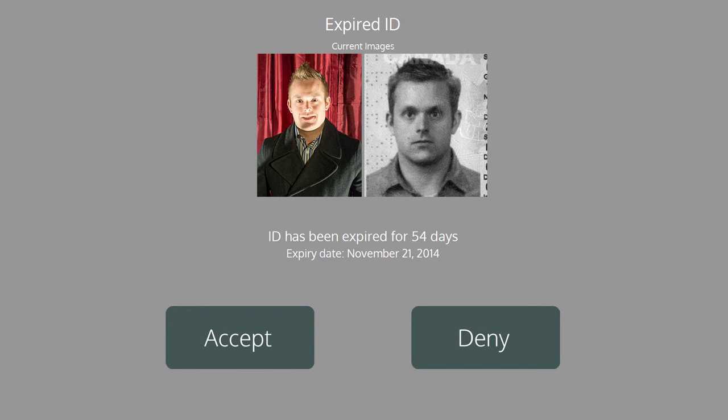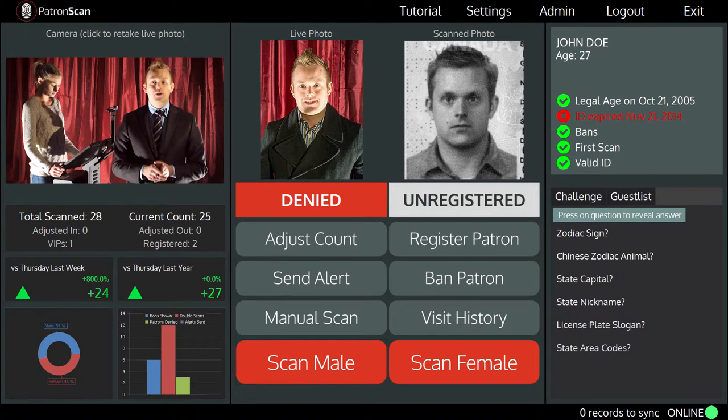Your door staff make the decision to accept the patron or deny them entry. Expired IDs are no longer valid and are sometimes used by minors as well as troublemakers who have been banned.